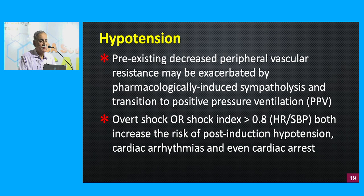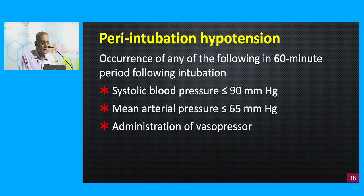Peri-intubation hypotension occurs within the first 60-minute period following intubation. Three events define it: a systolic blood pressure less than 90 mmHg, a mean arterial pressure less than 65 mmHg, or the need to administer a vasopressor — all indicating that the patient is having peri-intubation hypotension.